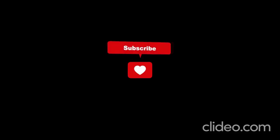Drop a comment below if you have any questions or if there's another topic you'd like us to explore. Thanks for watching, and we'll see you in the next video.